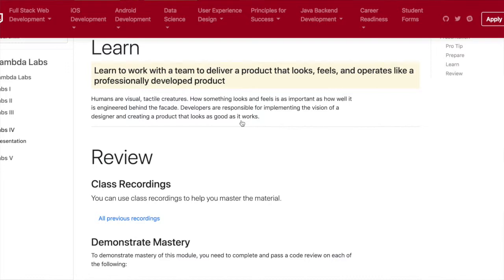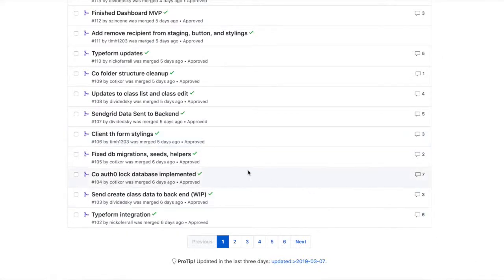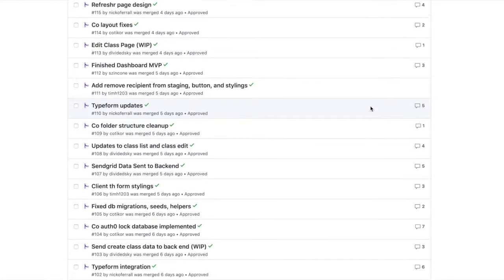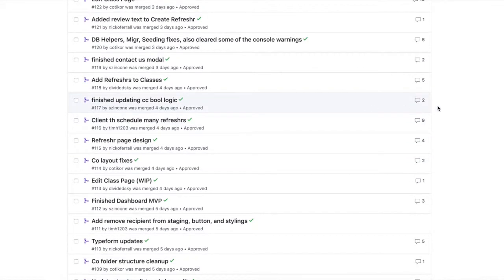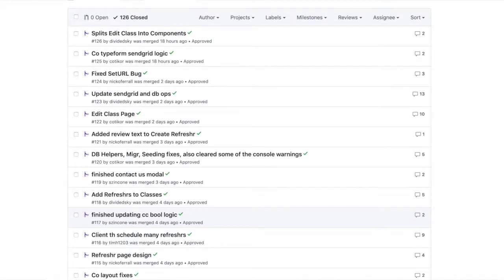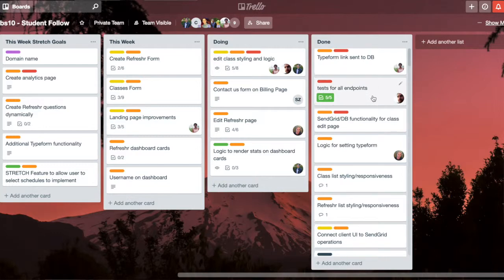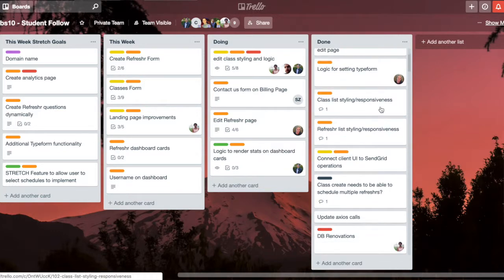This week my team and I were continuing with SendGrid and saving information to the database, then rendering it out to our front end. It's been steady and we've been able to implement a lot of features, like being able to schedule three refreshers with a single click. We also implemented Typeform to make the student experience when taking a refresher a lot smoother and more visually appealing.